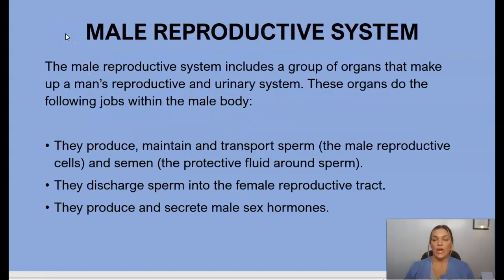The male reproductive system includes a group of organs that make up a man's reproductive and urinary system. These organs produce, maintain, and transport sperm and semen, discharge sperm into the female reproductive tract, and produce and secrete male sex hormones.